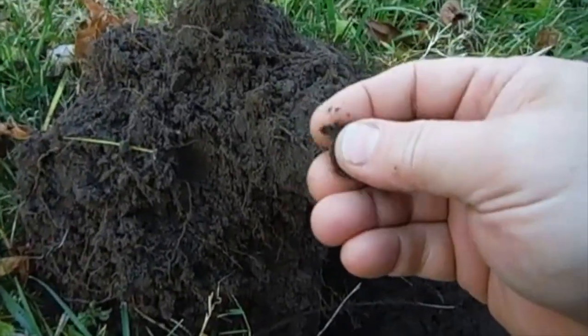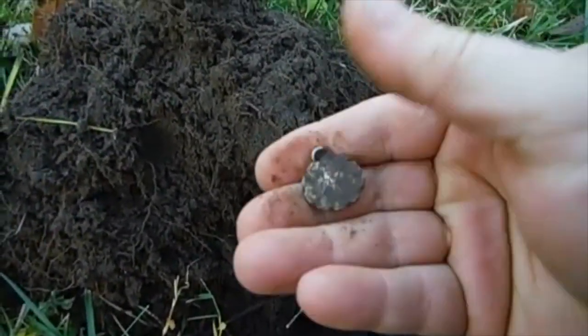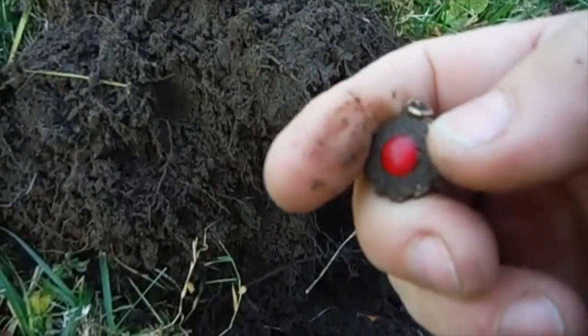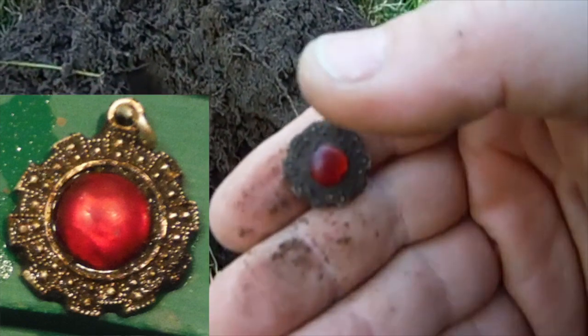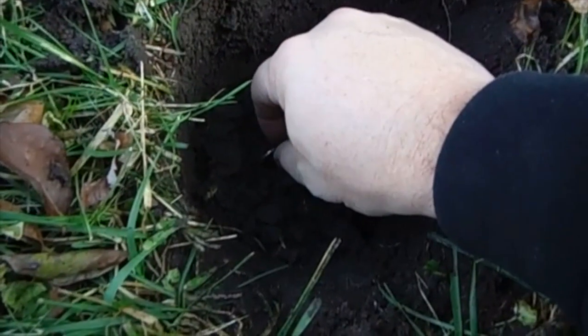I forgot my SD card so I don't have a lot of recording, but this is going to be nice. Looks like it's a silver charm and it's got a stone in it. I'm going to have to clean this up and show you. Awesome, very cool.